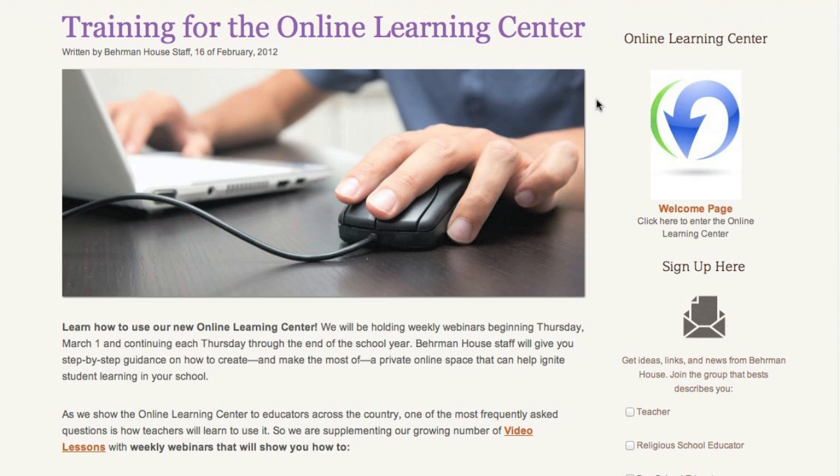You can get more information at BehrmanHouse.com. If you have any questions, please give us a call at 1-800-221-2755 or email us at customersupport@BehrmanHouse.com.